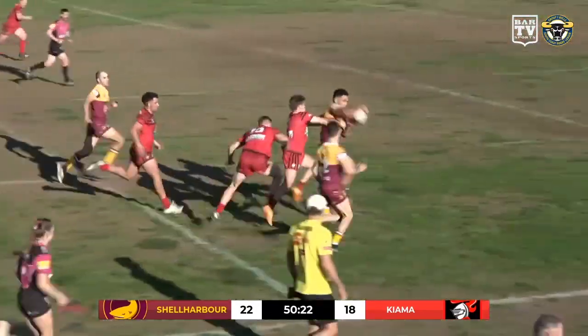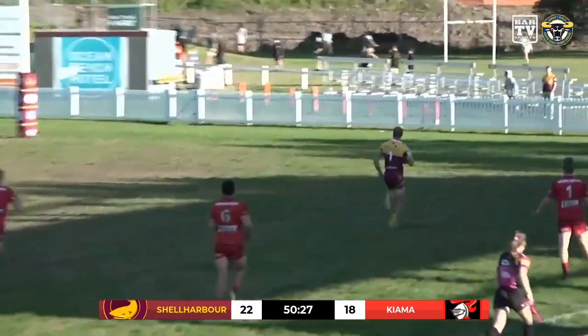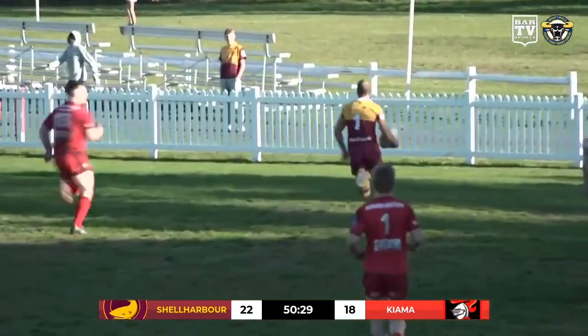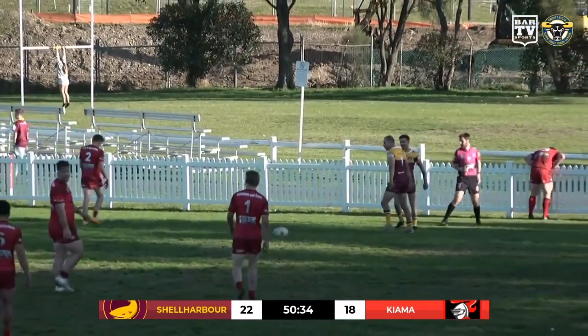They go down this side. Irome gets the ball free, finds Jai Brooker. Got support on the inside, goes back to the fullback Emmanuel Sultana, who runs away and scores out wide for the Shell Harbour Sharks.